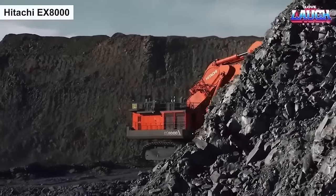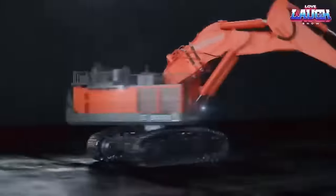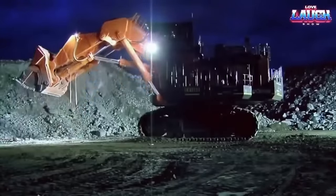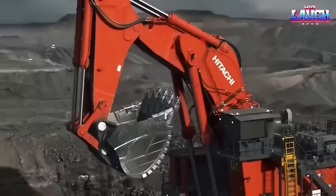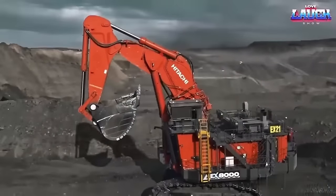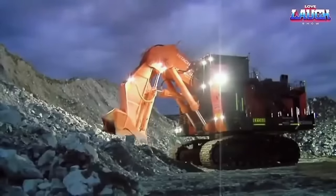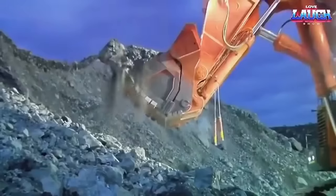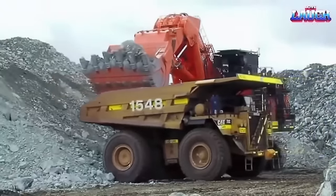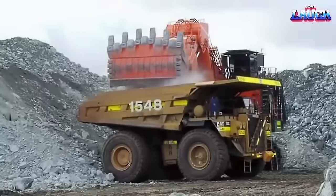The Hitachi EX-8000 is a large hydraulic excavator designed for heavy-duty mining and construction applications. It is one of the largest excavators in the world, with an operating weight of up to 811 tons and a maximum digging reach of 16.65 meters. The excavator is powered by a diesel engine that delivers up to 2,984 horsepower and features advanced hydraulic systems for efficient and precise digging operations. The cabin is spacious and equipped with advanced technology and safety features. The Hitachi EX-8000 is known for its reliability, durability, and productivity, making it a popular choice among mining and construction companies worldwide.